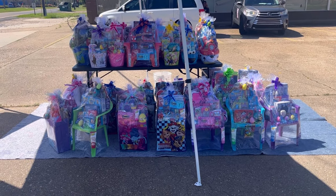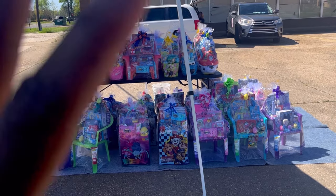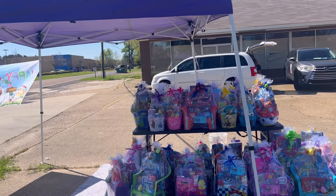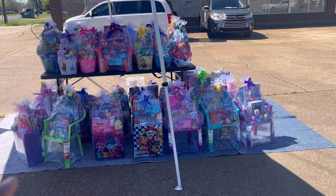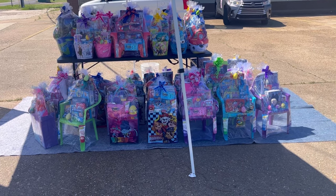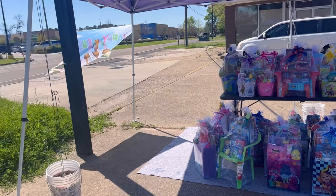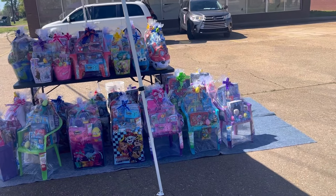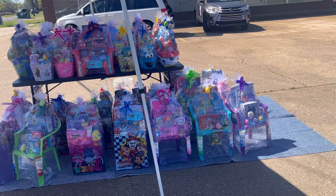We're at the same location we were last time. The setup looks a little skewed because the sun is really out today, so we're trying to move our tent to kind of protect our baskets from direct sunlight. That's why it's looking like this — we're shifting it as needed for the sun.